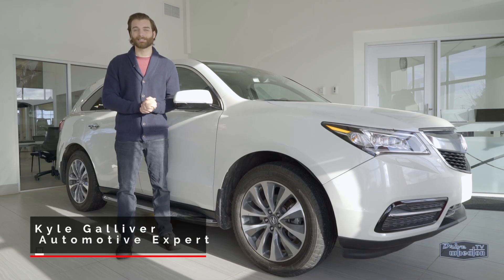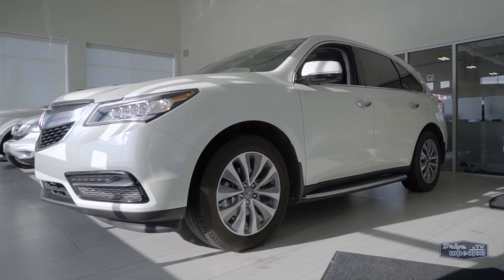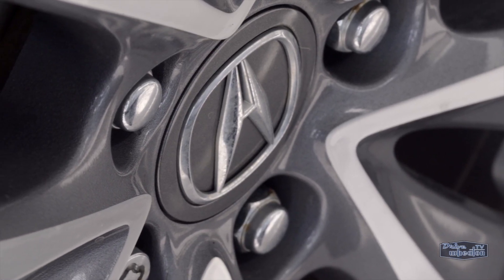Hey folks, I'm Kyle from Drive Wheaton TV showing off another ride from Wheaton Honda. This 2016 Acura MDX comes with a technology package and super handling all-wheel drive. It's a vehicle that's great for the entire family.